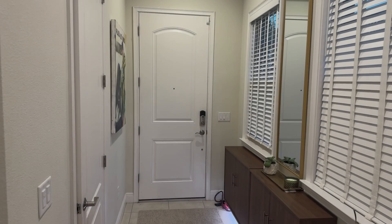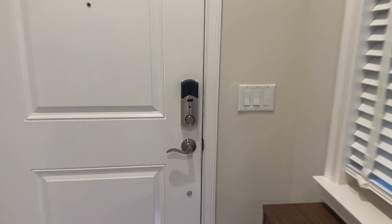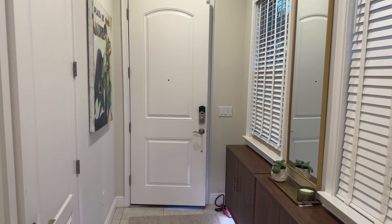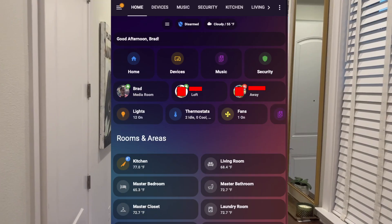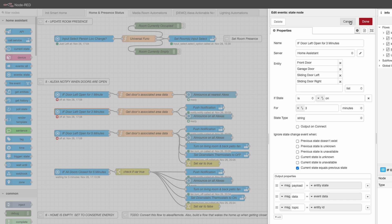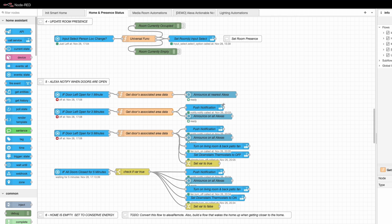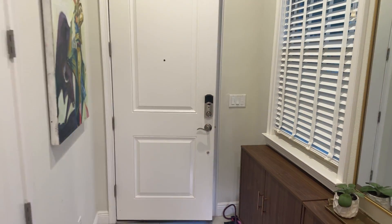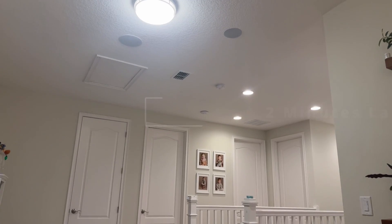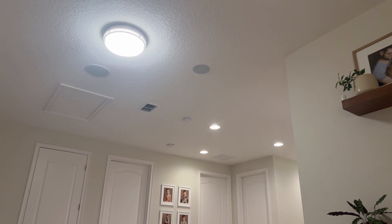Here's a scenario where let's assume the front door has been left open. What's going to happen at the one-minute mark is Amanda will track my watch, figure out what room I'm in, and announce in that particular room that the front door has been open for one minute. At the three-minute mark, she will announce across all speakers throughout the entire home. At the five-minute mark, she will again announce throughout the entire home and then turn the air conditioner off, turn the fans on, and go into outdoor mode. The front door has been open for one minute. Please close it.